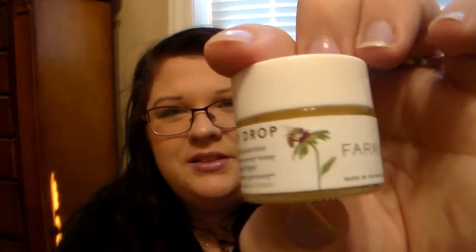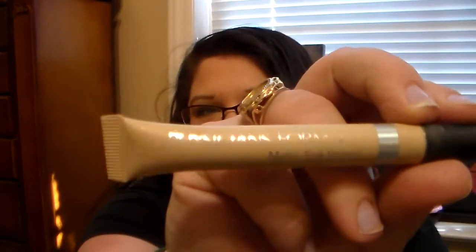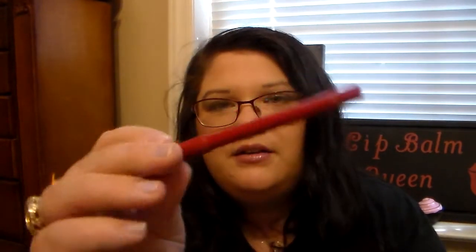Another moisturizer I like to use at night and in the mornings is the Honey Drop Pharmacy Moisturizer. I got this in a Play by Sephora box and I love it so much. For eye products, I have another primer I've been using — this is the Physician Formula Matte Eye Primer, it's really nice. And I use the Maybelline Brow Pencil for my brows — I think it's medium brown.